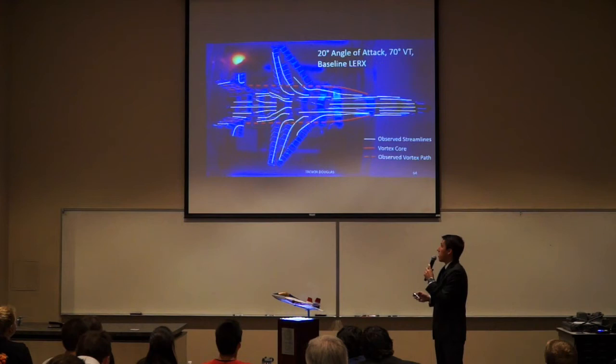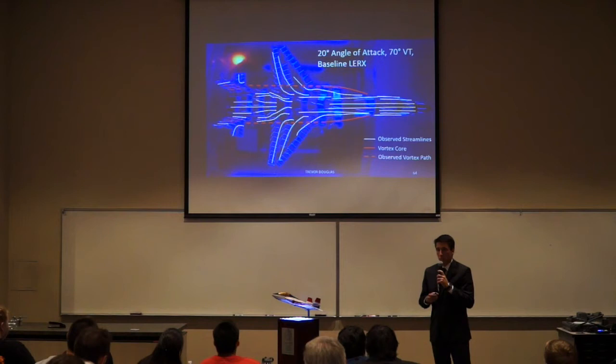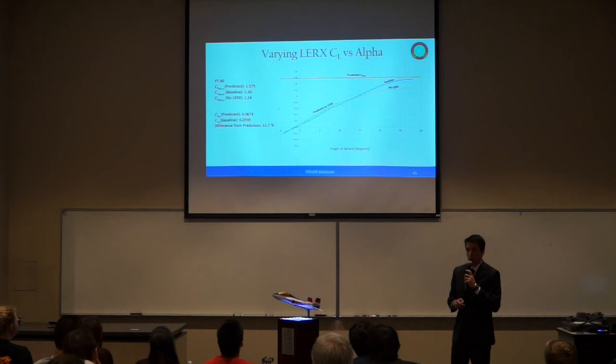With the 70-degree vertical tails, we again saw vortex formation and span-wise flow occurring. However, due to the wider stance of the 70-degree vertical tails, we saw in the side-shot GoPro footage that tufts on the vertical tails were acting disturbed and spiraling, meaning that the vortices were impinging on these vertical tails.